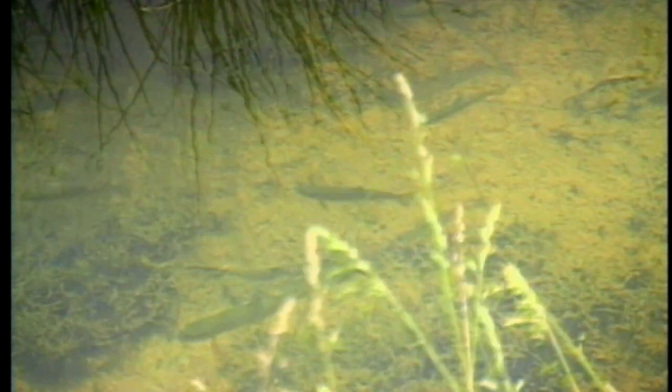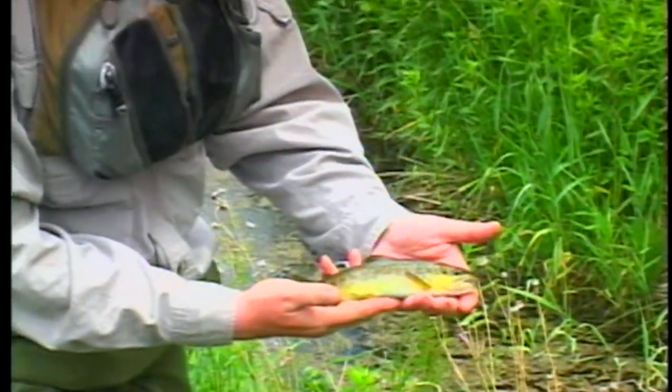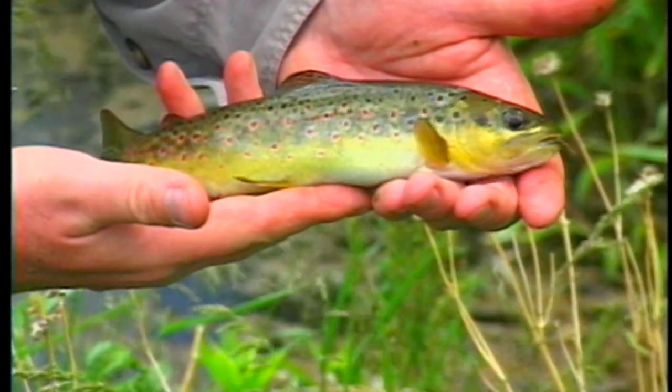The average size of the brown trout in this system is approximately eight inches, but there are many 12 to 16 inch specimens caught as well. Like many seemingly innocuous looking small streams, this system can yield some really big browns, some up to 22 inches in size.